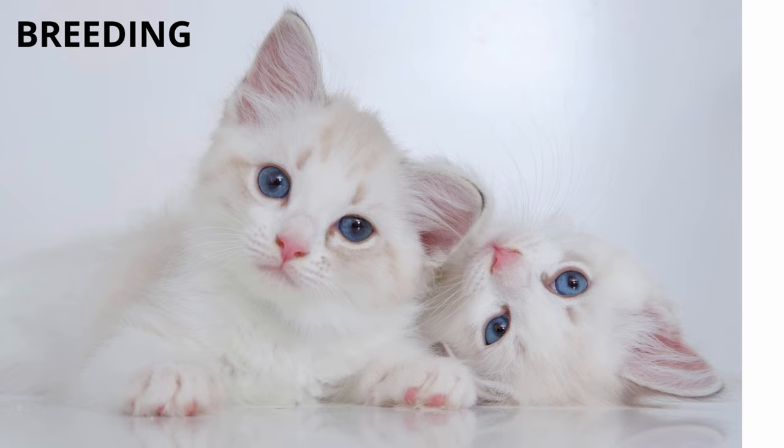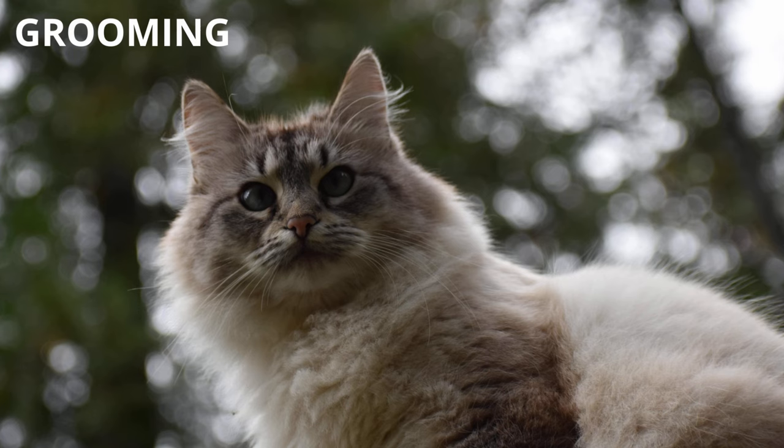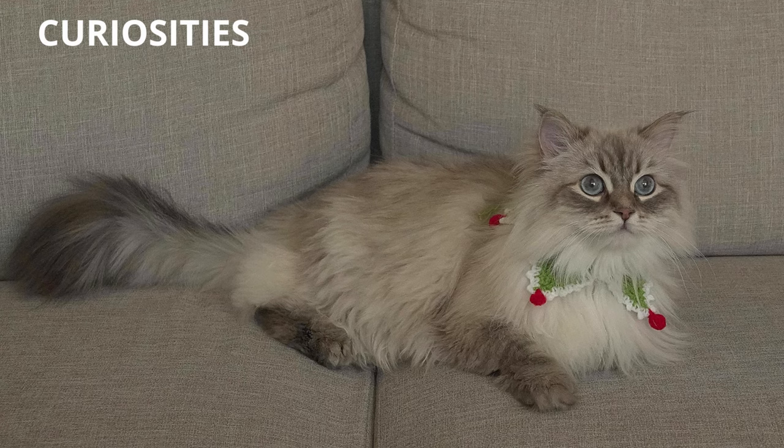Breeding: these are breeds of cats that take the longest to mature — between three and five years of age they are fully developed. Grooming: brushing it twice a week will be enough to avoid tangled hair and keep it soft. In molting season you should pay more attention to brushing and increase its frequency.